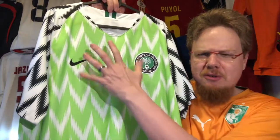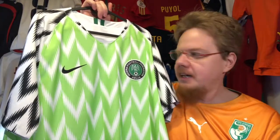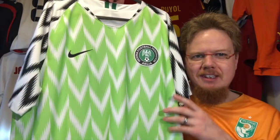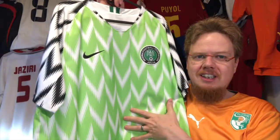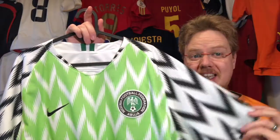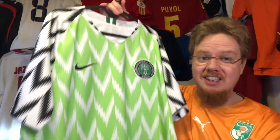The one thing about the jersey that always kind of bugged me is you have this great organic-feeling eagle leaf pattern, but then you can see stripes here. There's some irregularity to it that otherwise isn't there, and those stripes always bugged me.